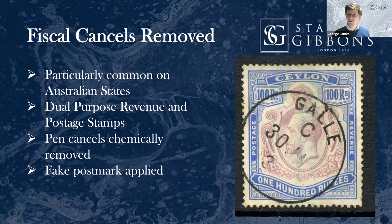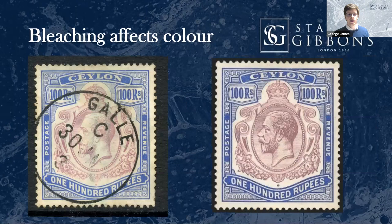This Ceylon stamp at 100 rupees was naturally an enormous postal rate — I don't know what you'd have had to send from Ceylon to reach 100 rupees in the 1930s, some ludicrous special delivery. So we don't even list the price for postal use of these. They were often canceled with green crayon. In instances like this, where someone can create a rarity by essentially bleaching out a fiscal cancellation, they're going to try it.